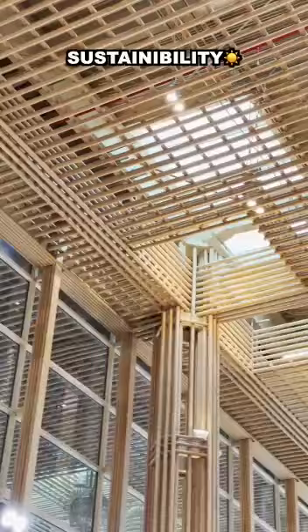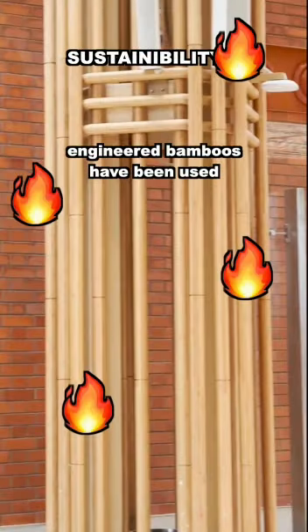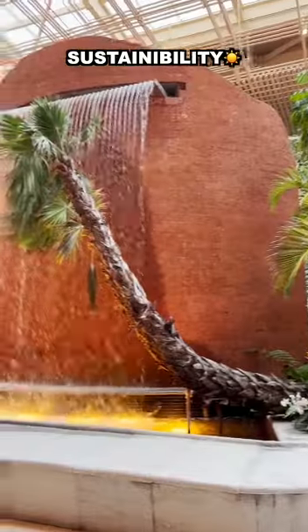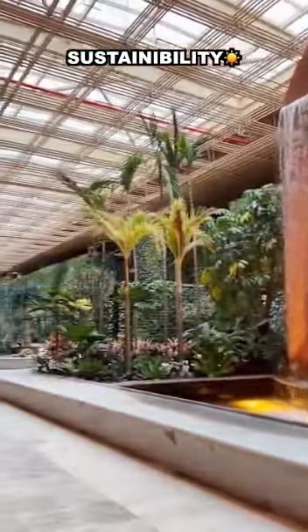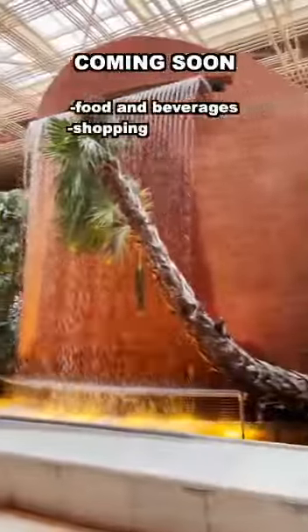There is 24.9% energy savings with solar panels and skylighting. For the first time ever, engineered bamboos are used which are fire-retardant and long-lasting. The primary goal was to ensure that T2 was sustainable. T2 will also come up with lots of F&B and shopping options shortly.